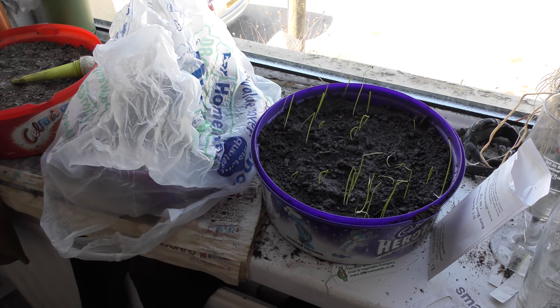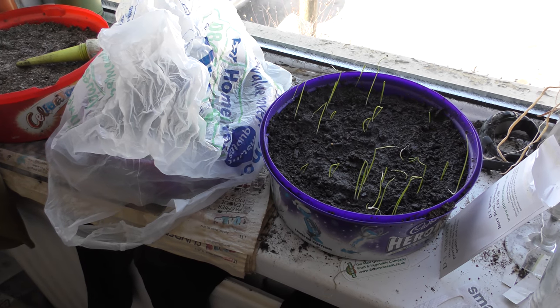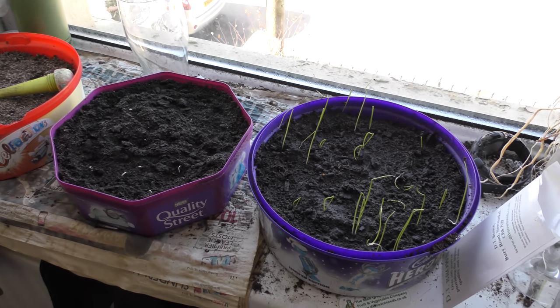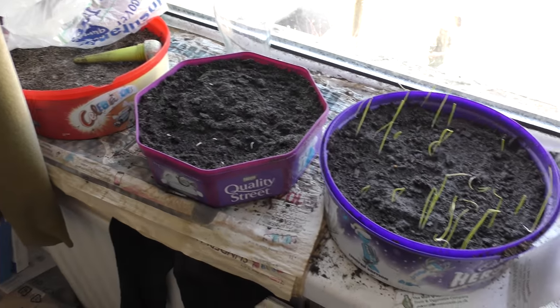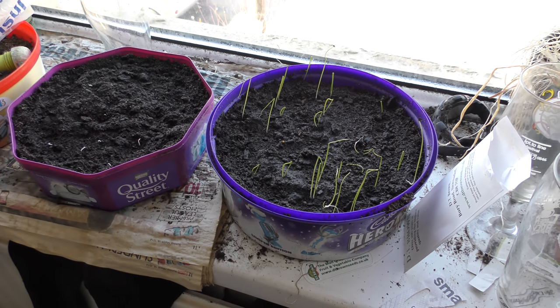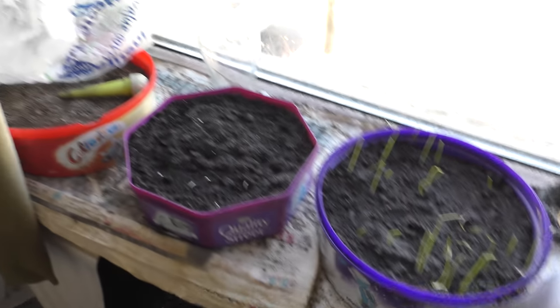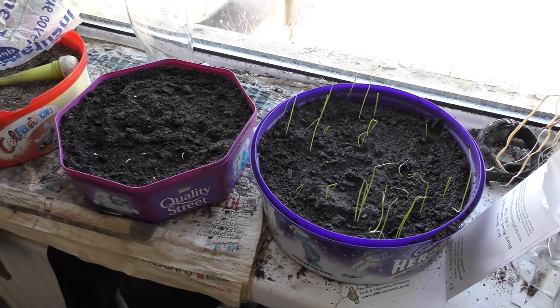Spring onion time. The one on the left — that's the microclimate. Let's have a look. They're coming through. I'm going to take that off and water those. These here on the right are two weeks in advance. I'm rather pleased. I need to plant those there. Spring's coming.